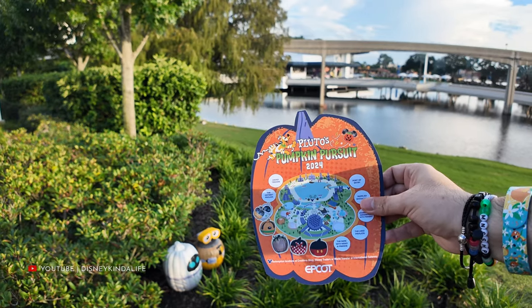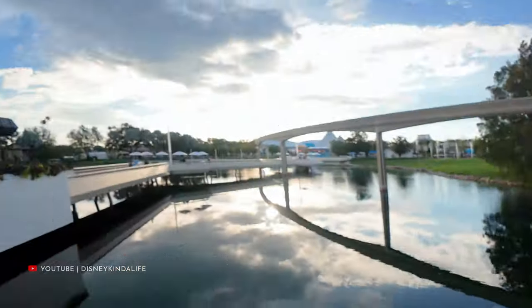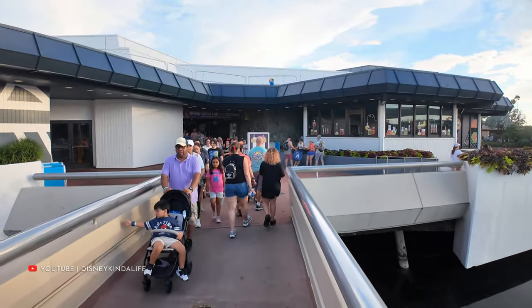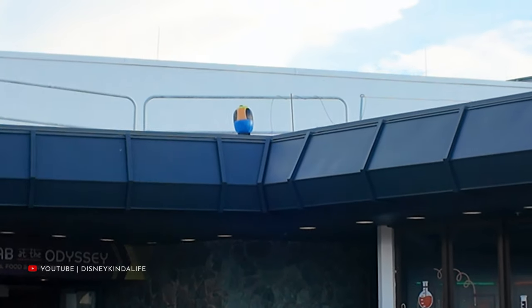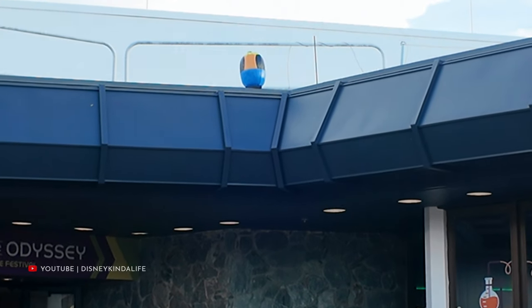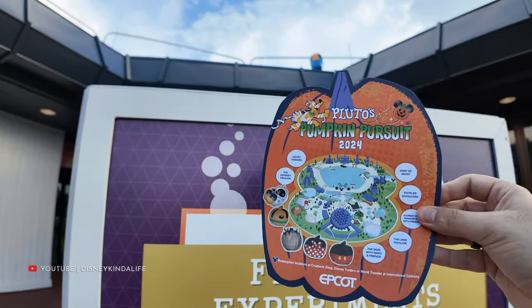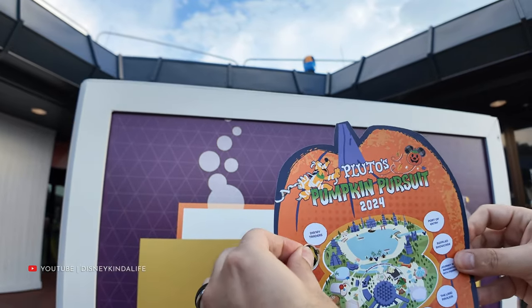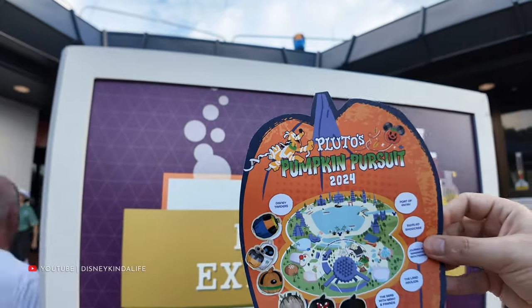We're approaching the Odyssey building looking for Goofy, and he's very obvious — he's on the roof. Zooming in: there he is, Goofy on top of the Odyssey building! As we approach the World Showcase, let's get that sticker on here. Pumpkin Goofy up here at the Odyssey — we are almost halfway done. We're off to Disney Traders next, but first some air conditioning inside the Odyssey.